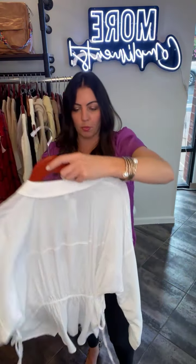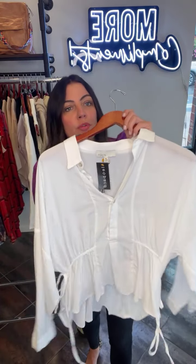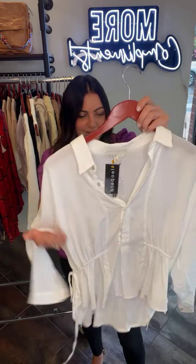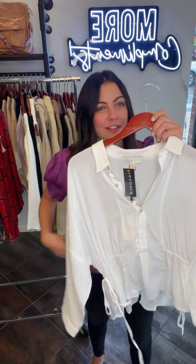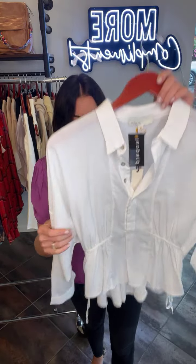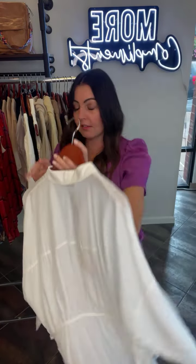This one is so pretty — I wore this one in a photo shoot too. I love, love, love the look of this one. It is sort of oversized again, but then it has the tie on the sides. That is really such a pretty look.